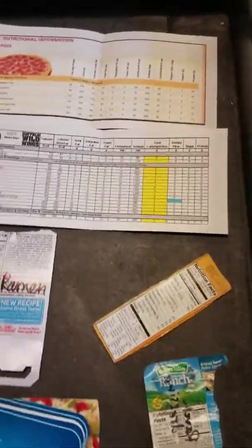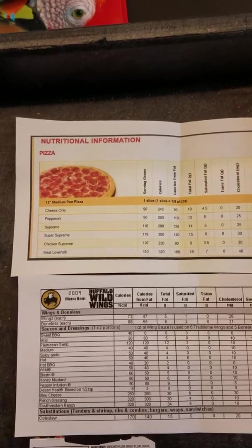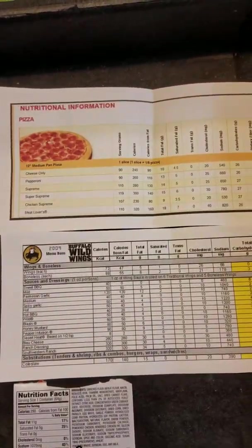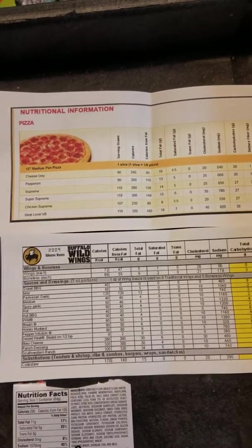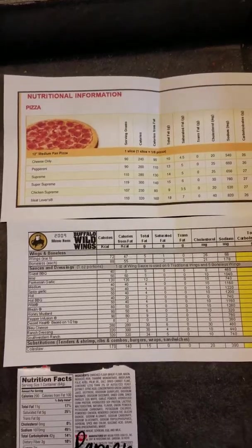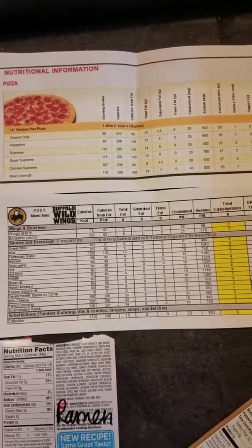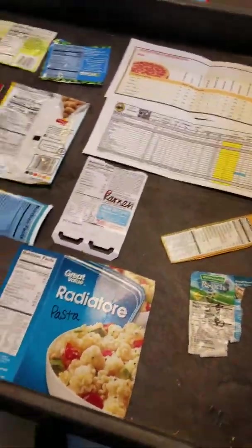One last thing — one slice of cheese pizza has 10 grams of fat, or 18 if it's a meat lover's. Then you've got your wings: five grams of fat for one wing, with a decent amount of sodium. The boneless ones are a little bit more. And you'd be surprised how much sodium is in a lot of the different sauces that you dip these things in. There are a lot of hidden calories, so you want to make sure they're quality calories.